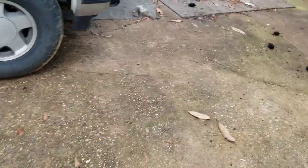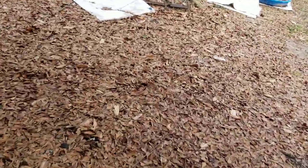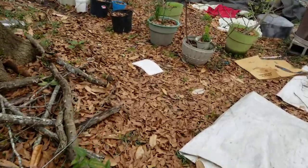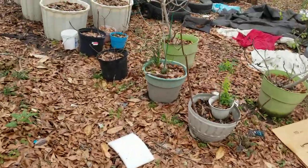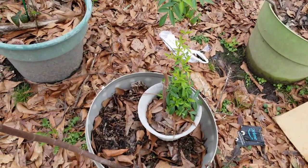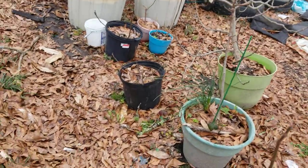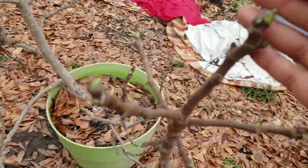All those blackberries over there are gonna get mowed down - I don't want them there, they escaped the pots. The elderberry is looking good - y'all can see all the new growth in there.